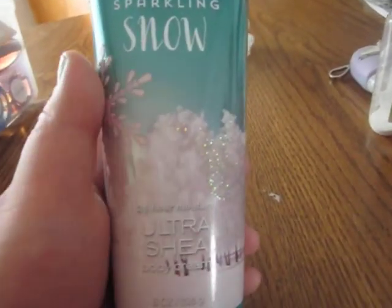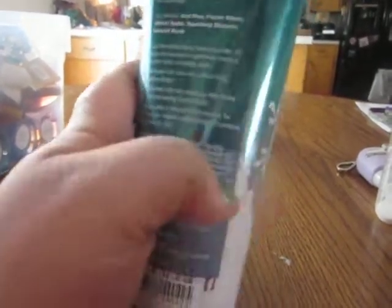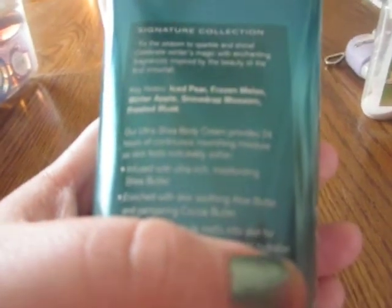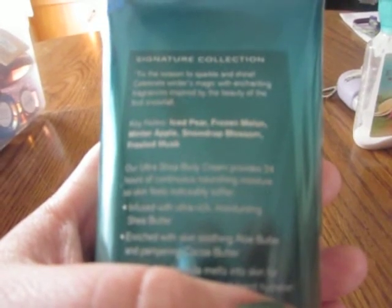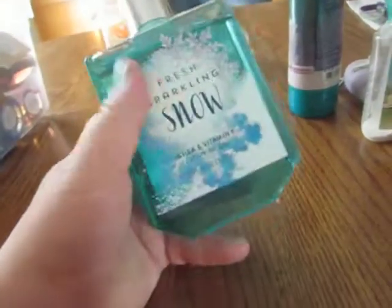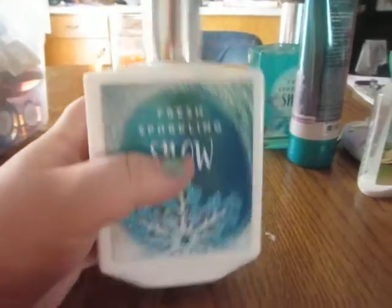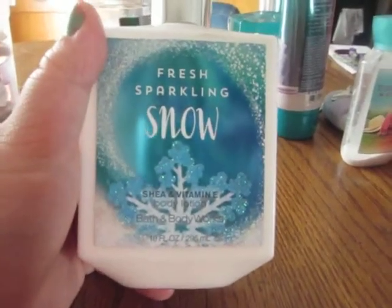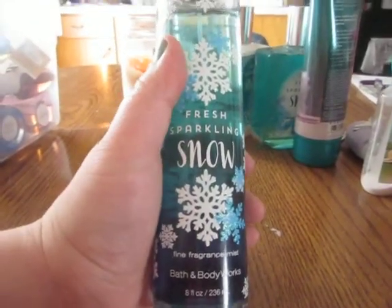I have Fresh Sparkling Snow 24 Hour Moisture Ultra Shea Body Cream, 8 fluid ounces. The notes are Iced Pear, Frozen Melon, Winter Apple, Snow Drop Blossom, and Frosted Musk. I also have the shower gel at 10 fluid ounces, and the body lotion to go along with that, as well as the Fine Fragrance Mist at 8 fluid ounces.